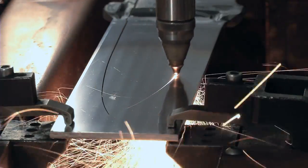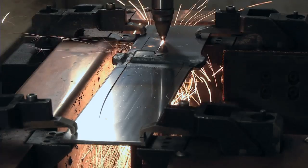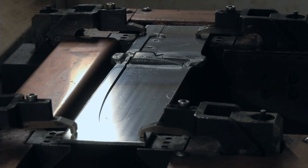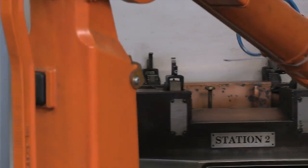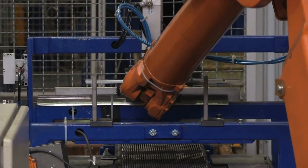What really impressed us about the TruLaser Cell 3000 was that it works so quickly, is extremely compact, is equipped with a rotary changer that works perfectly, and the interface was really easy to integrate. With the TruLaser Cell 3000, Trumpf was able to offer us both the machinery and the fixture together, which was a major advantage compared to other manufacturers.